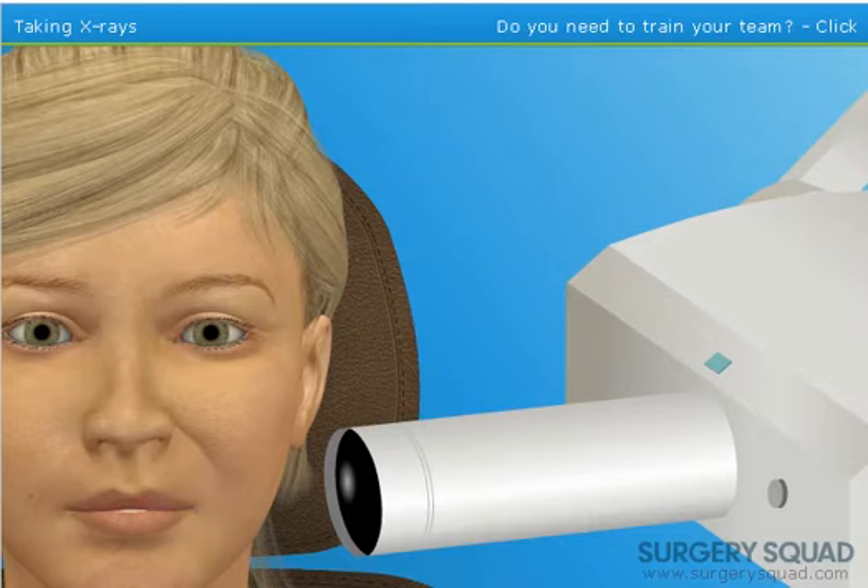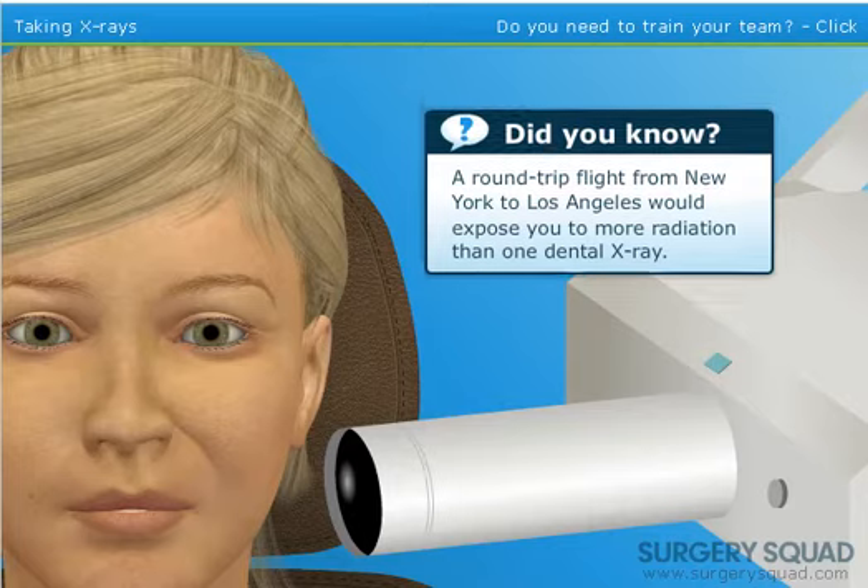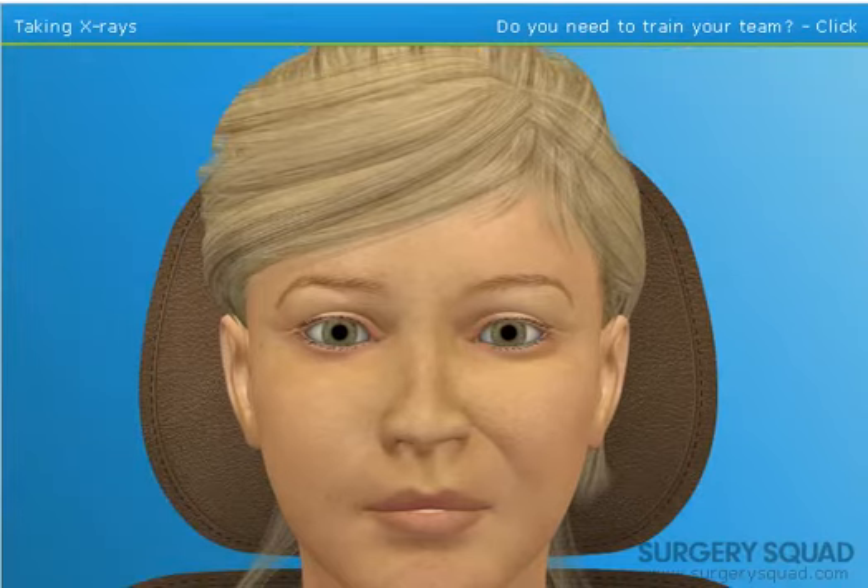With the x-ray cylinder in place, we need to get behind our radiation barrier to reduce the amount of radiation we're being exposed to, and take the picture. Don't worry, the lead apron will protect our patient from any unnecessary radiation exposure. X-ray. I couldn't have done it better myself.